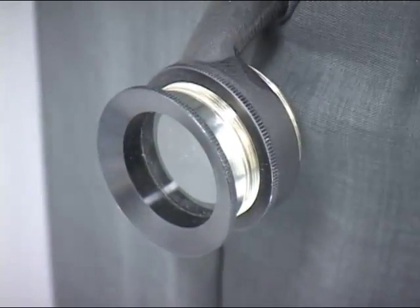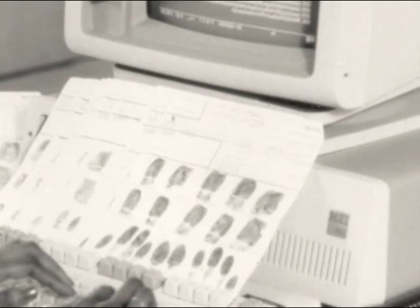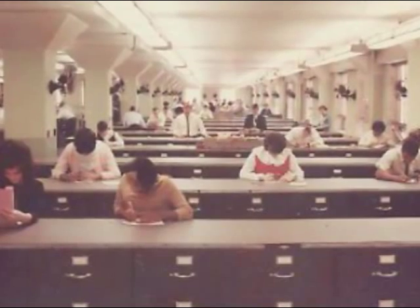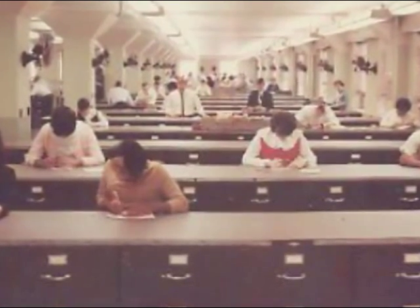You could use that magnifying glass, look in there, and then make a confirmation. It could take 30 to 45 days to process a fingerprint request in 1975 — no small thing for a law enforcement agency that wanted to know if the person they were holding was wanted for another crime.